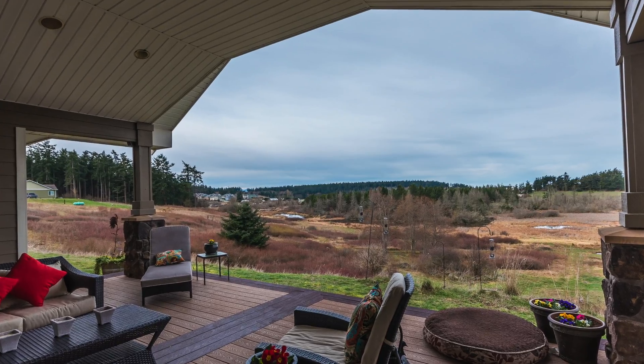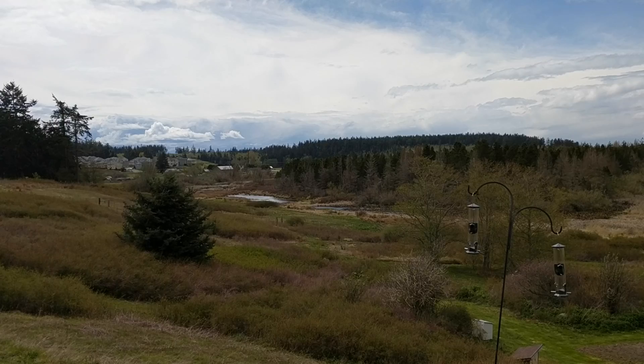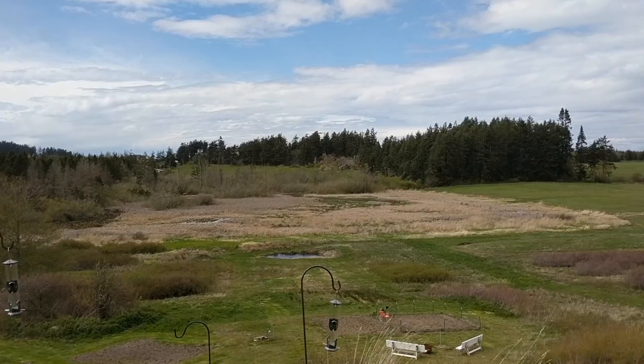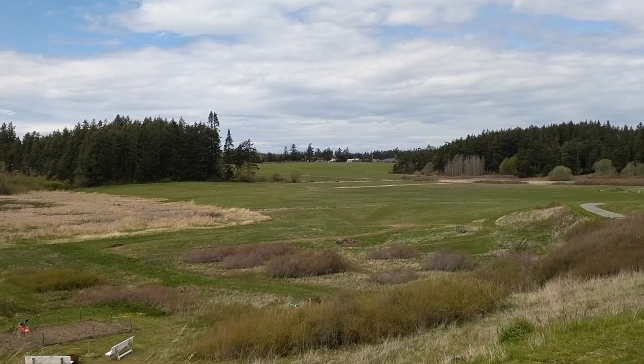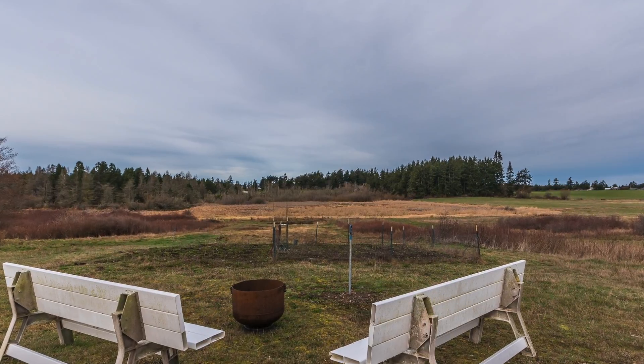I'm now out on this covered deck. The cover is actually vaulted so again this is real roomy, and it overlooks this territorial view that includes a distant water view. You'll have great sunsets in the evening as you sit and enjoy the summer nights.